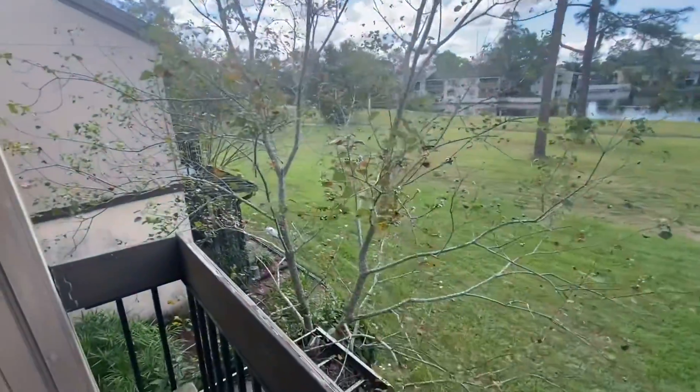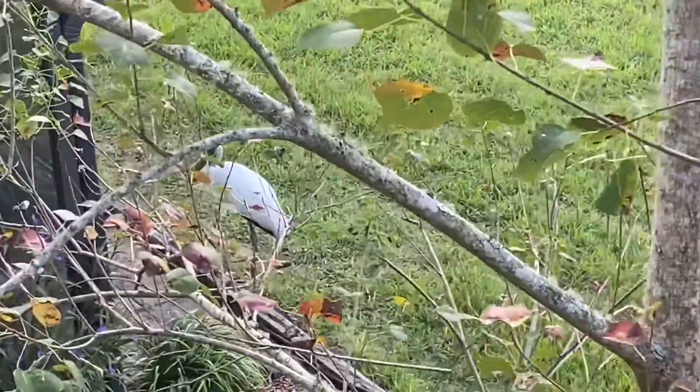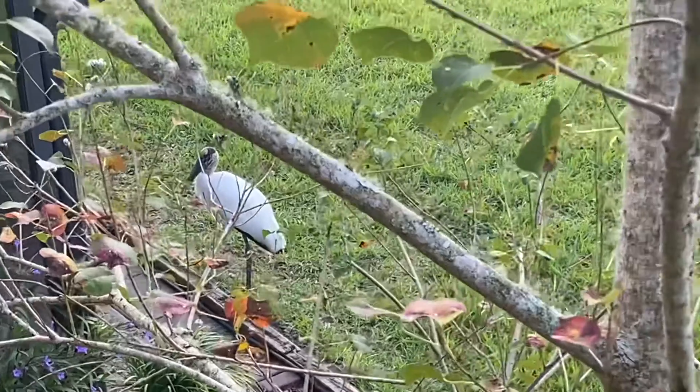We've got a little visitor down here — let's see if I can zoom in on him. Take a look at the large — I don't know if it's a sandhill crane — but beautiful birds that come along with it as well.